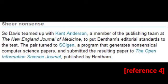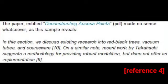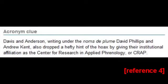The pair turned to SCIgen, a program that generates nonsensical computer science papers, and submitted the resulting paper to the Open Information Science Journal, published by Bentham. The paper, entitled 'Deconstructing Access Points', made no sense whatsoever, as this sample reveals: 'In this section, we discuss existing research into black-red trees, vacuum tubes, and courseware. On a similar note, recent work by Takahashi suggests a methodology for providing robust modulates, but does not offer an implementation.' Davies and Anderson, writing under the nom de plume David Phillips and Andrew Kent, also dropped a hefty hint of the hoax by giving their institutional affiliation as a Centre for Research in Applied Phenology, or CRAP.